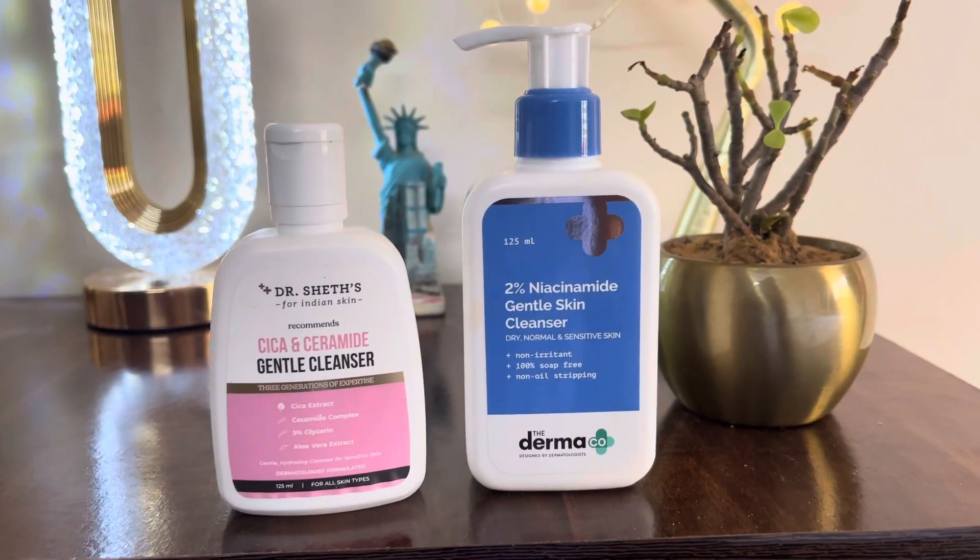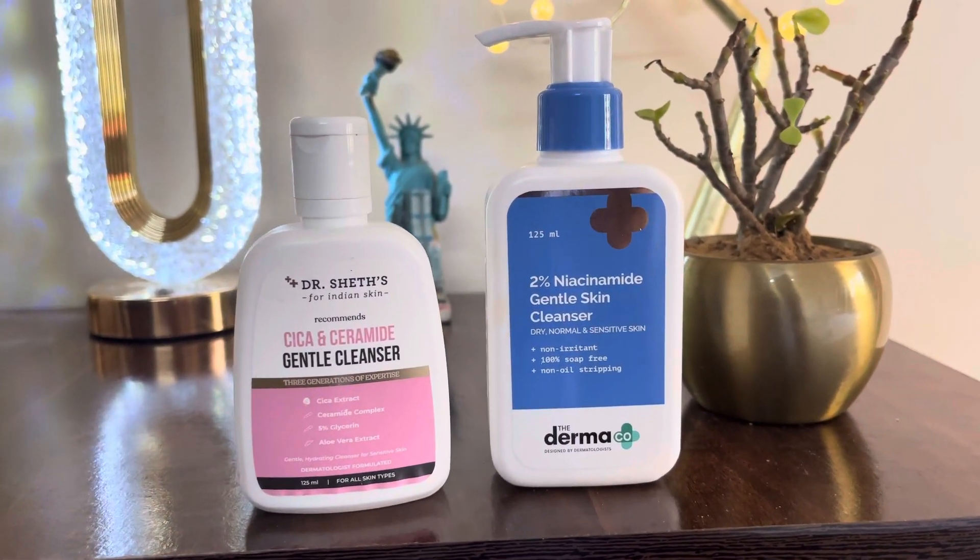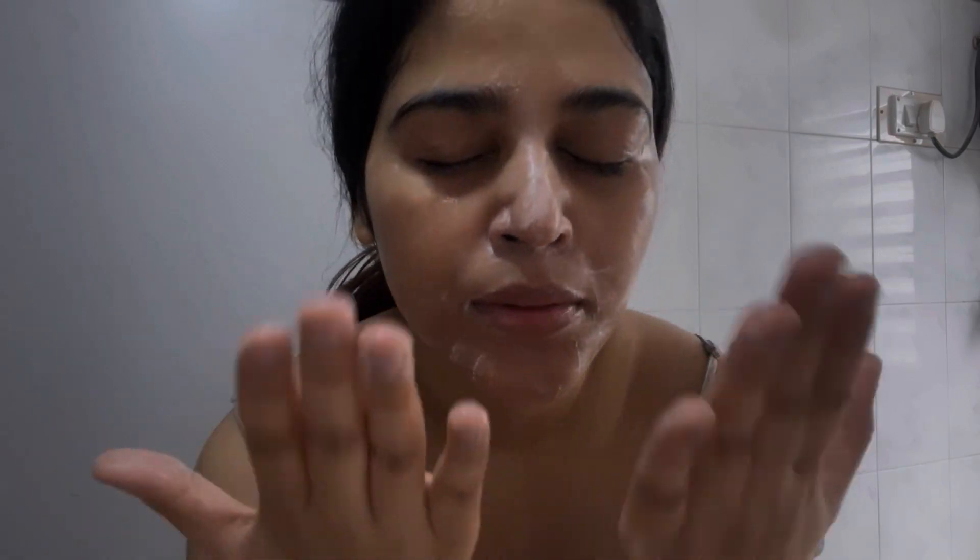Firstly, I've washed my face with a gentle cleanser. These two cleansers are very gentle. I always wash my face for one minute straight. My skin is very dry because I use Deserotin, azelaic acid, and other acids, so I use a gentle cleanser.